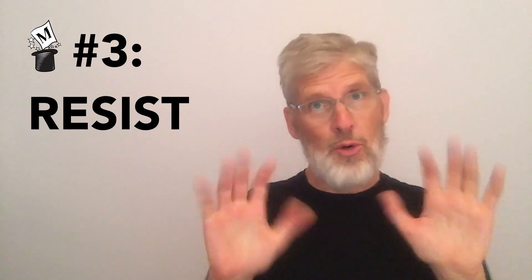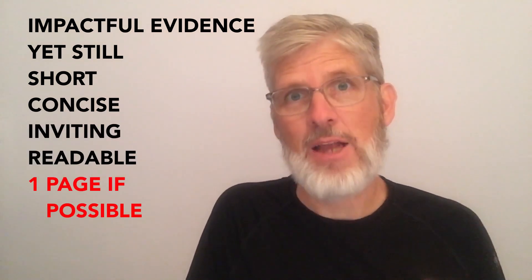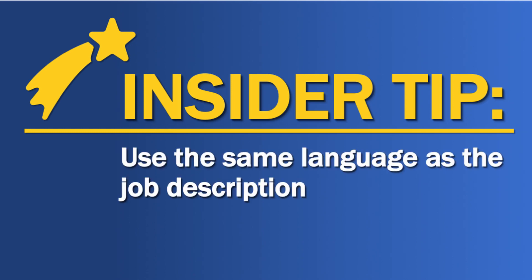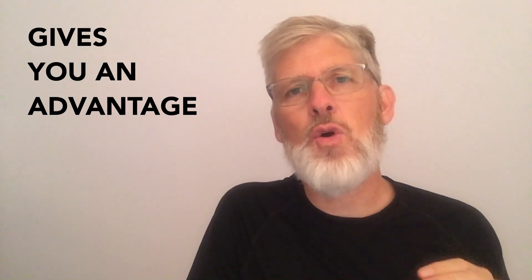Magic key number three: resist. The big temptation, which you must say no to, is to try to tell the hiring decision maker everything — all the reasons. Don't do it. Your goal is to offer enough impactful evidence, yet still keep your letter short, concise, inviting, and readable — preferably a single page. Here's an insider tip: share your evidence using the same language in the job description. This instantly creates subconscious rapport with the reader and can give you an advantage over another applicant with the same qualifications who does not match the language of the job description.